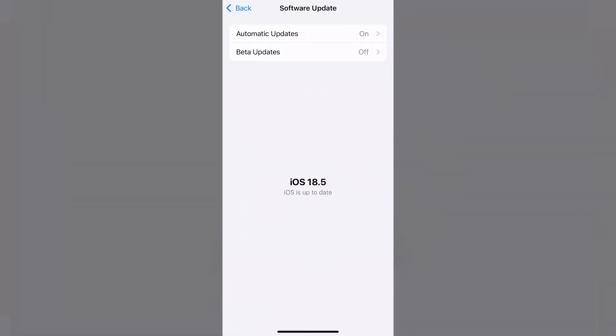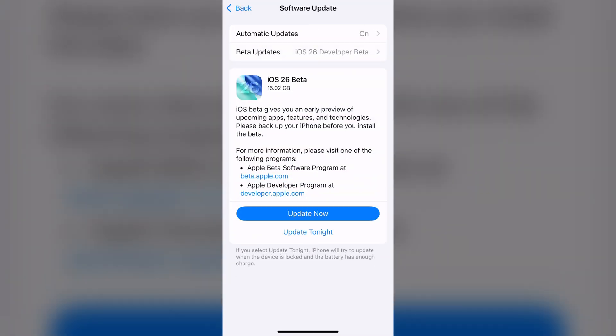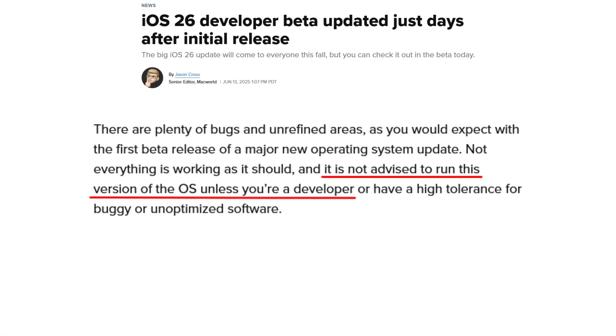You are able to get the beta updates if you have an iPhone 15 or 16. If you go into Settings and then Developer Updates, it should be under Beta Updates — you are able to enable your iPhone to download developer updates.